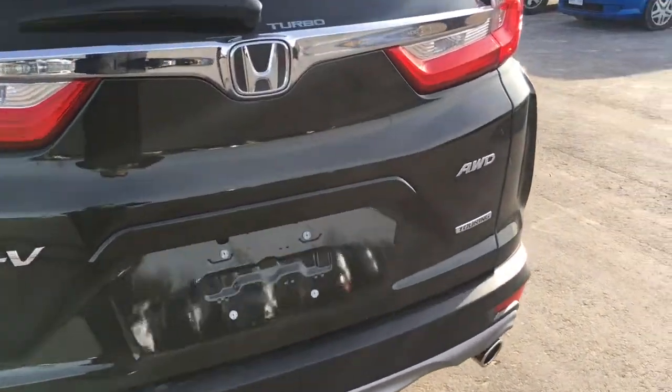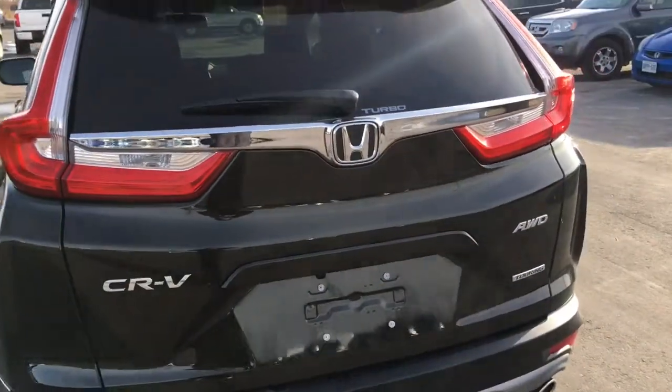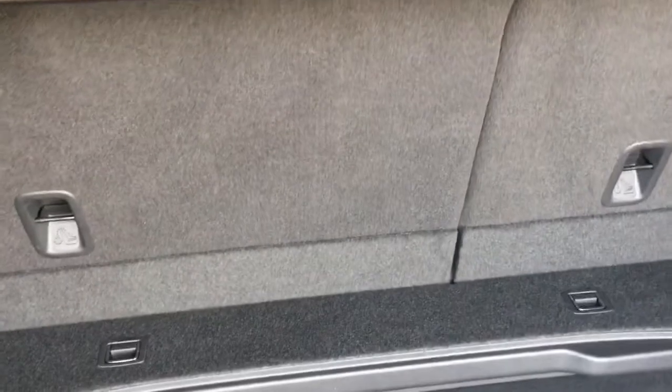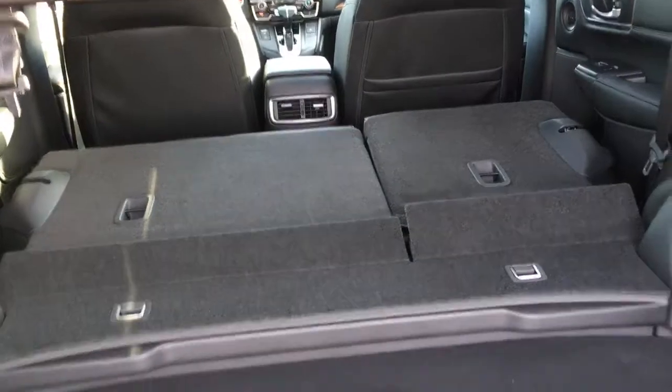At the rear of the CR-V, we've got the all-wheel drive badge, Touring badge, the Honda logo, and Turbocharged badging, plus your rear-view camera. When it's time to open the tailgate, you can press and hold on the key fob, or simply stick your hand underneath and push the button, and it'll automatically open up — very convenient. There's tons of storage space, new floor mats, a 12-volt power outlet on the left side, and underneath the carpet we've got your temporary spare. You can also drop the 60/40 split seats from the back using the handles — pull the lever and they drop right down, giving you a nice flat storage space.